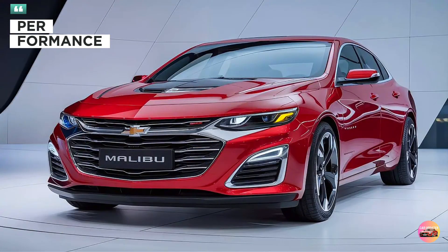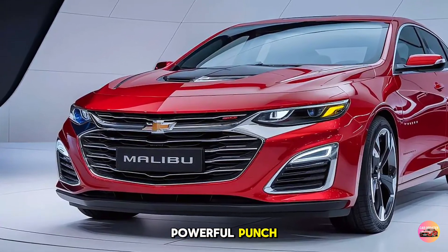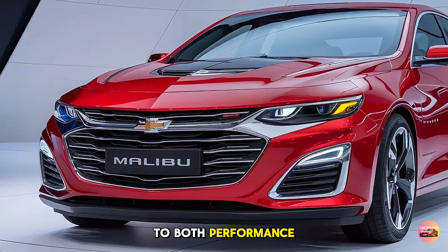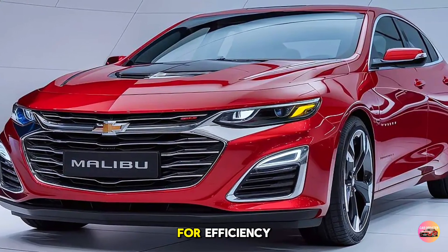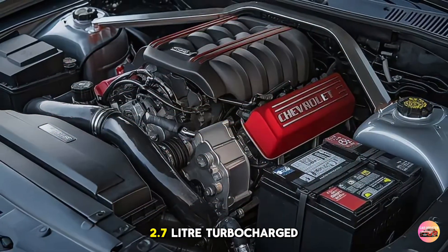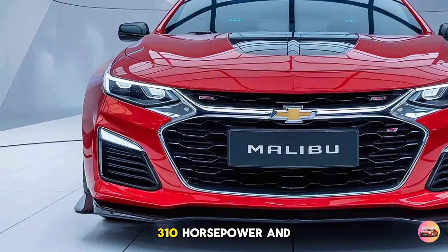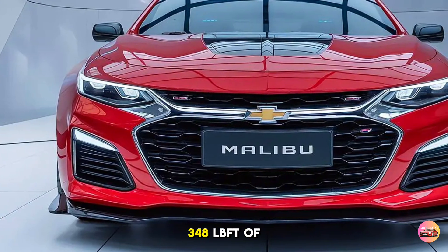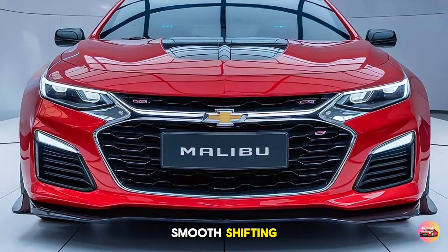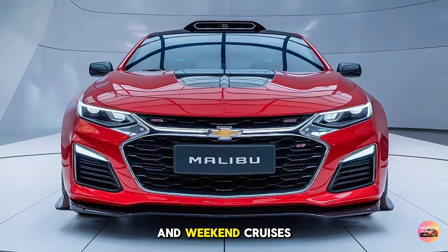Performance. Under the hood, the 2025 Chevelle Malibu packs a powerful punch. Chevy offers two engine options that cater to both performance enthusiasts and those looking for efficiency. Starting with the base model, you get a 2.7-liter turbocharged four-cylinder engine, delivering a respectable 310 horsepower and 348 lb-ft of torque. This engine is paired with a smooth-shifting 8-speed automatic transmission, providing efficient performance for daily driving and weekend cruises.